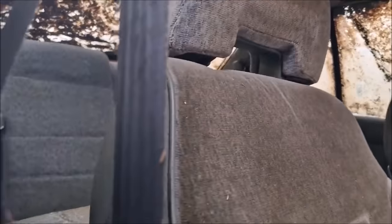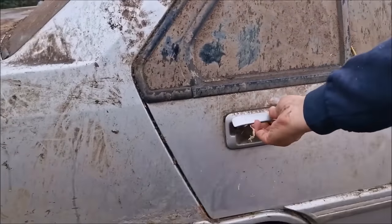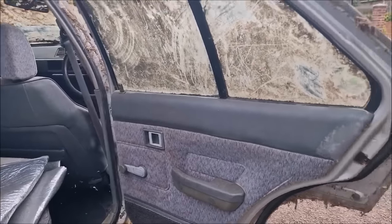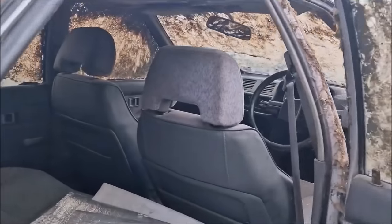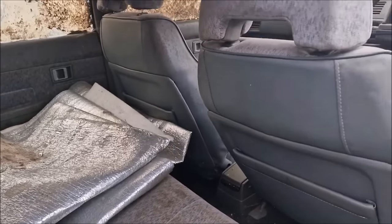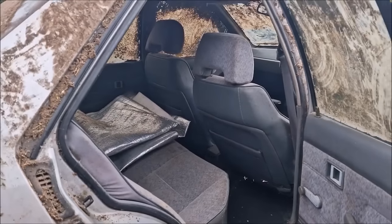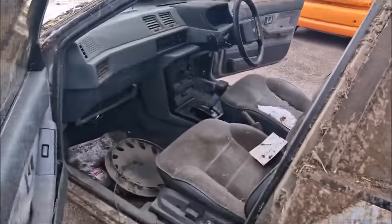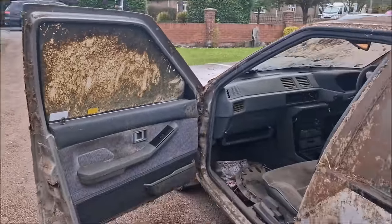Let's reach in and open this back door. Oh, it does open — that's probably not been open for 15 years. You've got a free space blanket — if you need a space blanket, let me know. Let's look the other side. Comes with free horse. And that is exactly what it's been living with for the past 10 years — horses. It's not seen the light of day for a very long time.